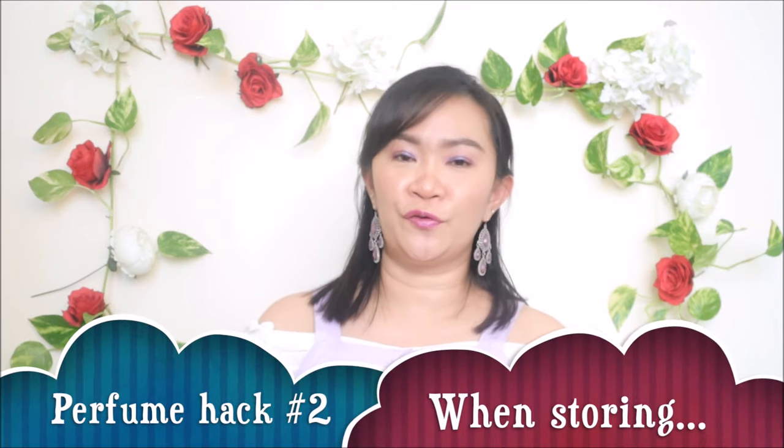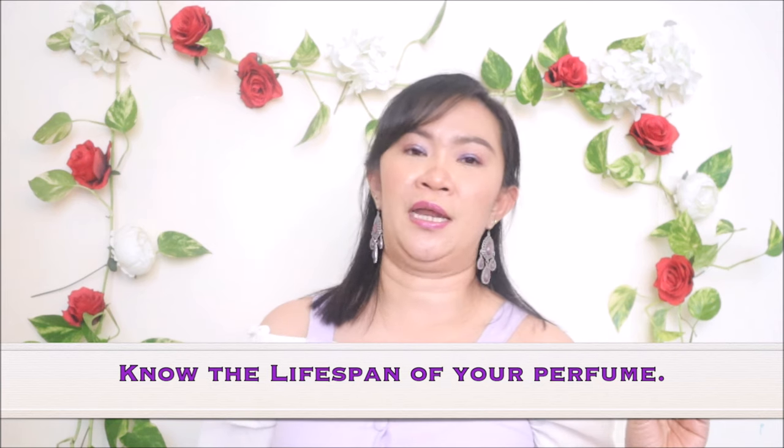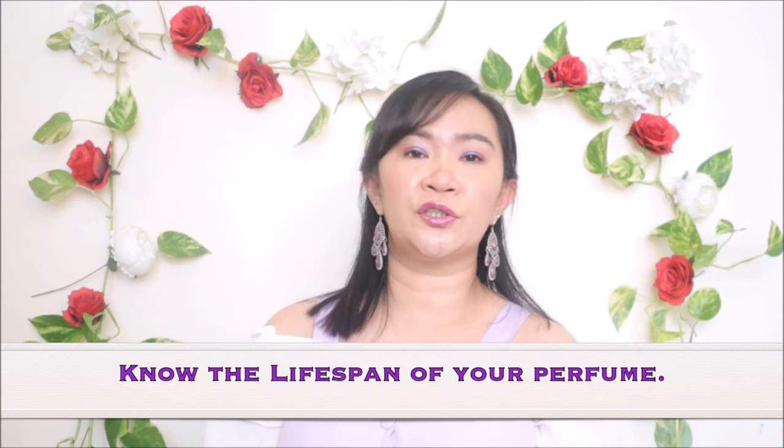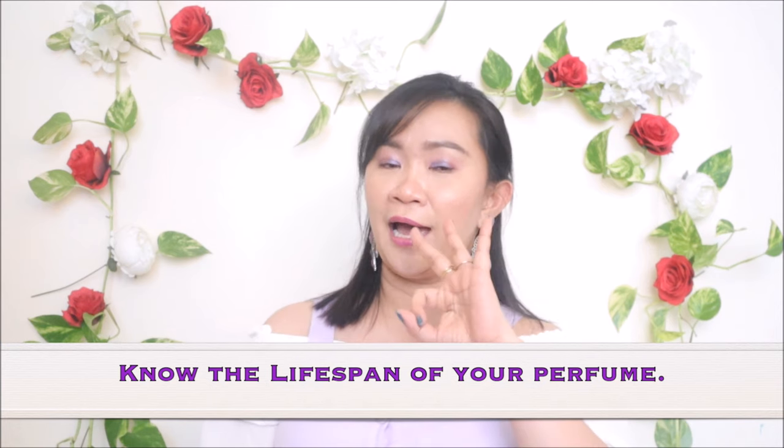Let's move on to perfume hack number two: how to store your perfume. There are several ways to keep the best quality of your perfume intact throughout its whole lifespan. First and foremost, when you buy your perfume, check the box or bottle for the expiration label. Most perfumes have 36 months of expiration, meaning you can have it for three years.